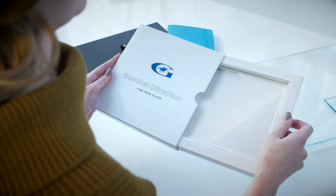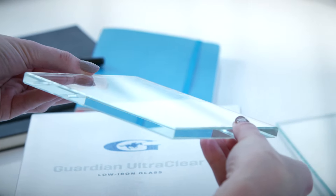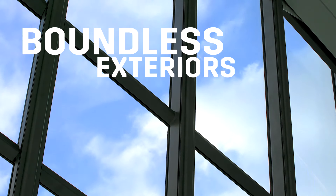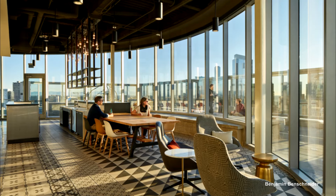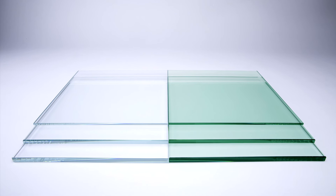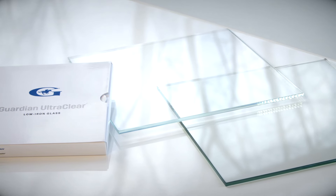Clean lines, true transparency: low iron glass redefines clear for boundless exteriors that connect inside and out and light-filled interiors that bring out our best. The iron in standard glass gives it a greenish tint. Guardian UltraClear low iron glass is noticeably more clear and color neutral than standard glass.